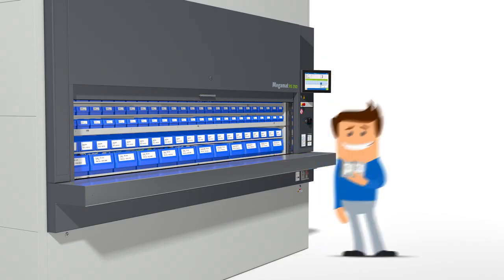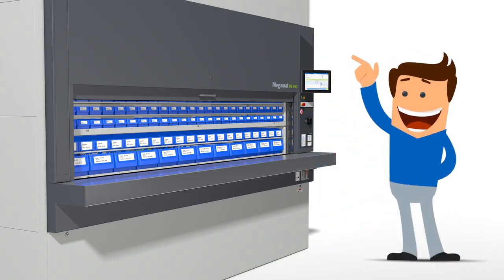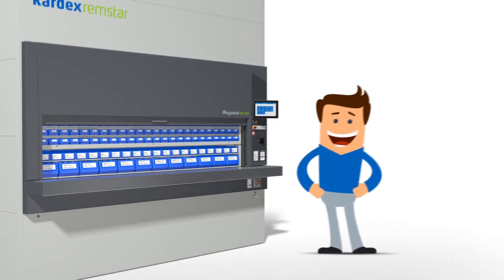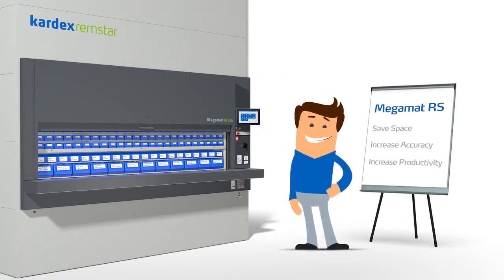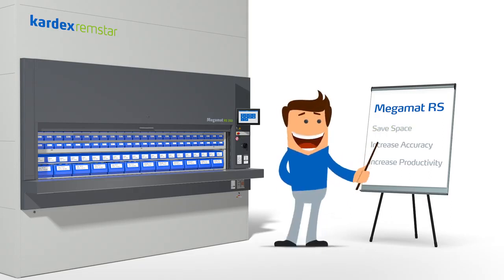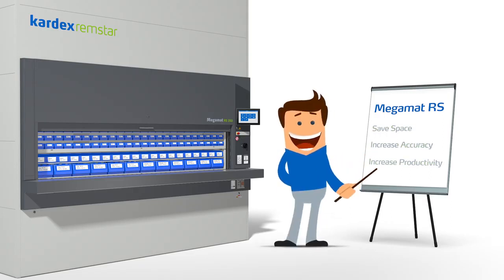Once the pick is complete, he can request another item or finalize his picking process. Tom is excited by the automated process improvements in his operations, saving him space, increasing picking accuracy and productivity.